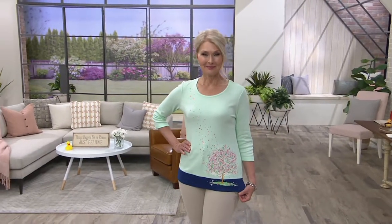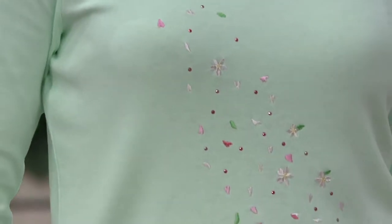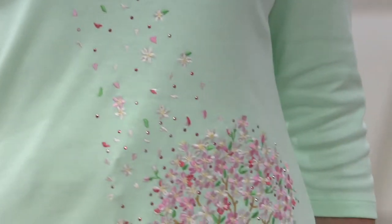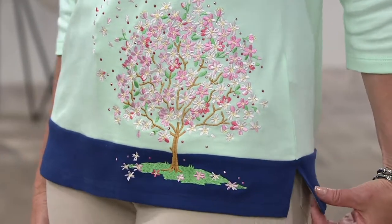This is the cherry blossom embroidered three-quarter sleeve t-shirt. Did you know that the cherry blossom is also an incredible symbol of renewal? Anytime you see the cherry blossom it can be a symbol of a transformation in your life too. I love that, and I love the fact that this is a customer top-rated top.